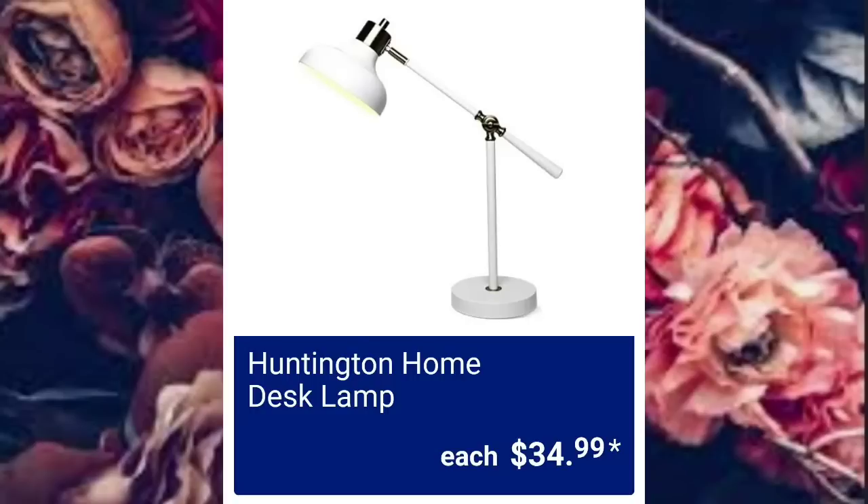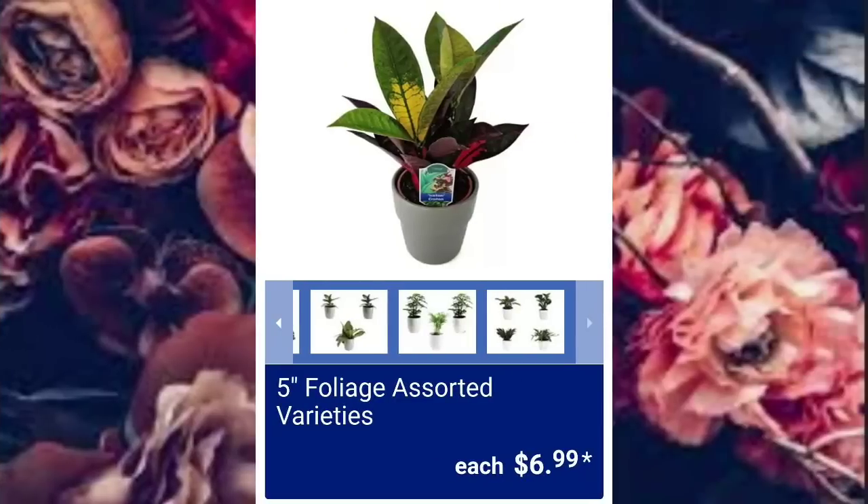You can watch Sunday's video and combine it with this one to get the complete ad. They have the 5-inch Foley Assorted Varieties, $6.99.